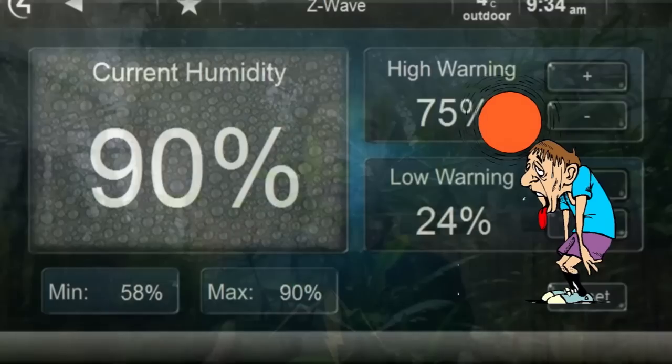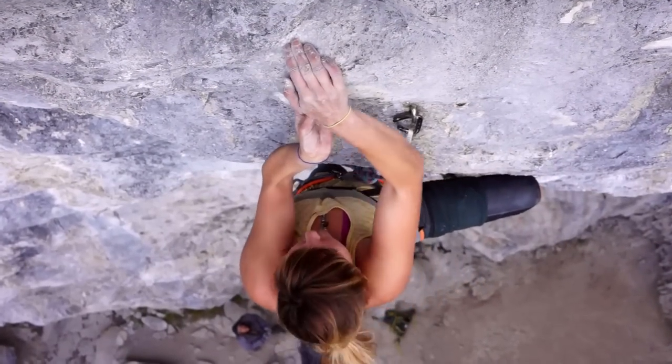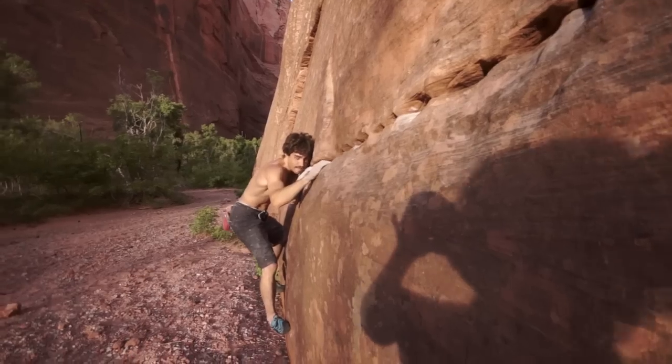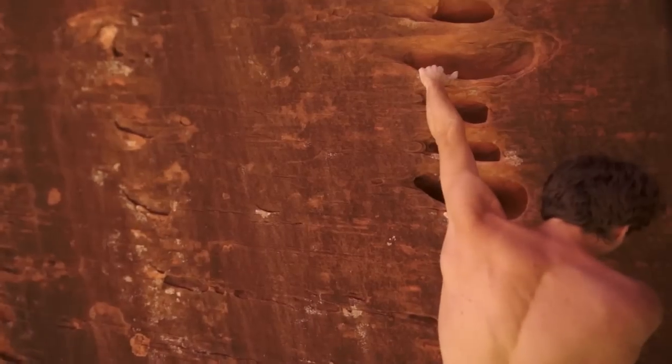Trying to grab a sloper in a hot humid climate is going to be pretty impossible. Always keep a look out for little thumb catches, body positioning, ways you can utilize the handhold to make it a little bit better. Wait for that best time of the day, turn the fan on if you're in the gym, make sure you got good skin, have a great time, always be safe.